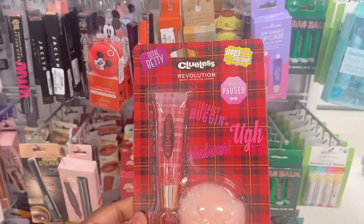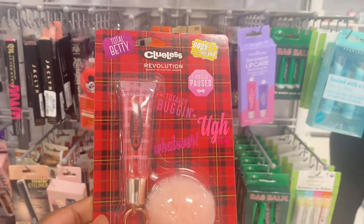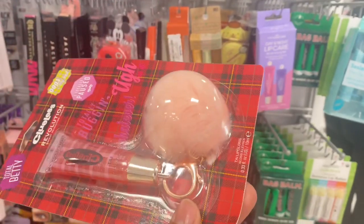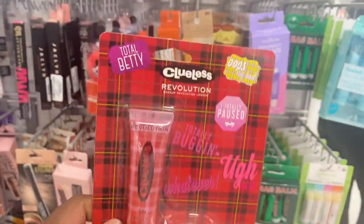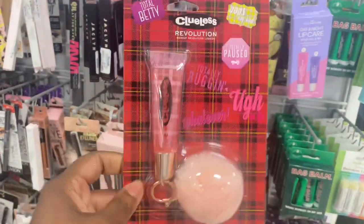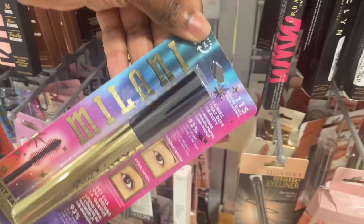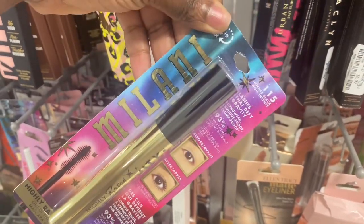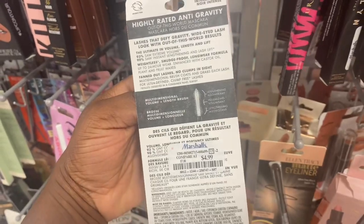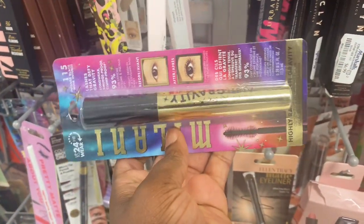How cute is this? From Revolution, we have this Clueless lip gloss — a shimmery lip gloss with like a little key thing. How much is it? There's no price. And Milani is here with their mascara. Superb mascara, I can tell you guys — we grabbed this in the past and it's here for $4.99. This is a really good mascara, I love it.